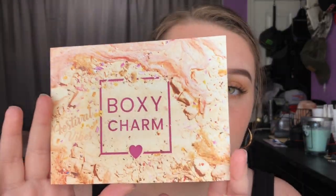So now I'm going to move on to my April BoxyCharm. I finally got a card in my box this month — for the last couple months, I haven't gotten these cards that we usually get. So for April, the theme is festival vibes, and I got variation number four.